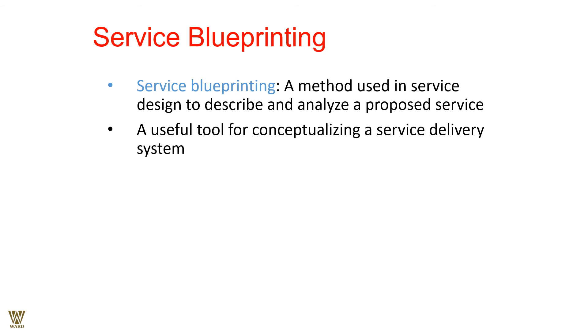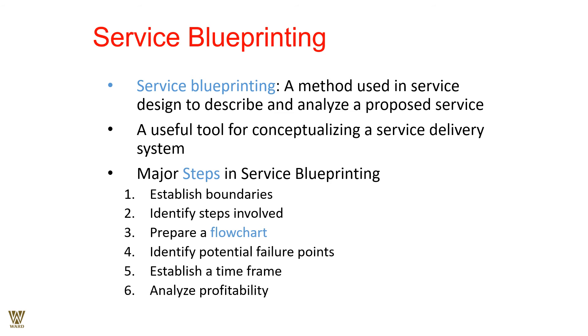Service blueprinting is a method in service design to describe, analyze, or propose a service — a very useful tool for conceptualizing a service delivery system. Every task must be broken down into activities. For pizza delivery: when is the order received, when is it placed to the kitchen, when does the kitchen acknowledge the order, when is the finished product ready, who wraps it up, how is it delivered — by delivery person for online or telephone orders, or by driveway — and how long must the customer wait?